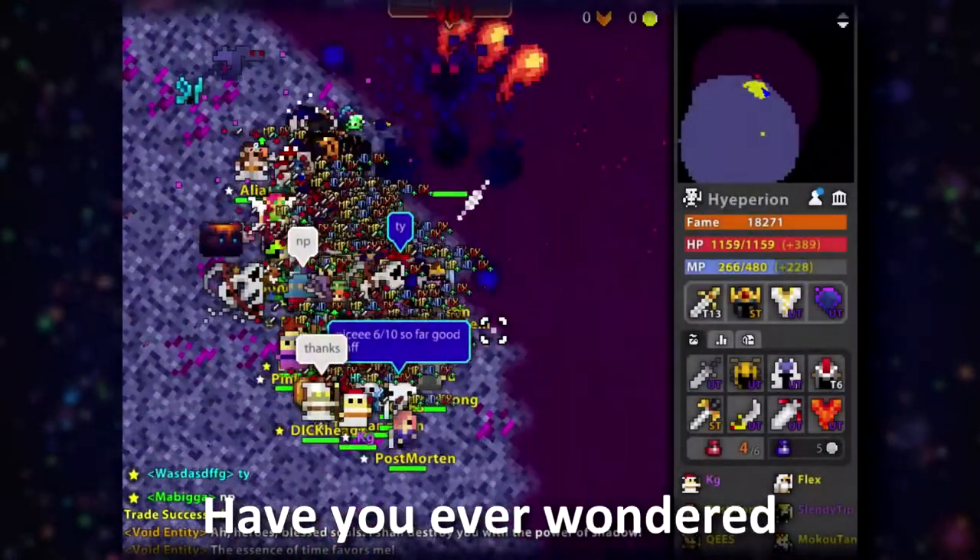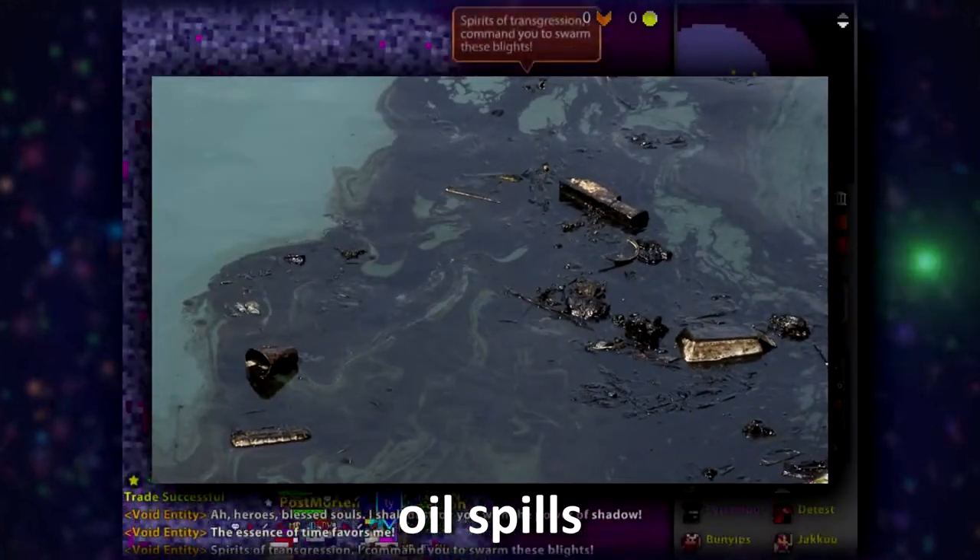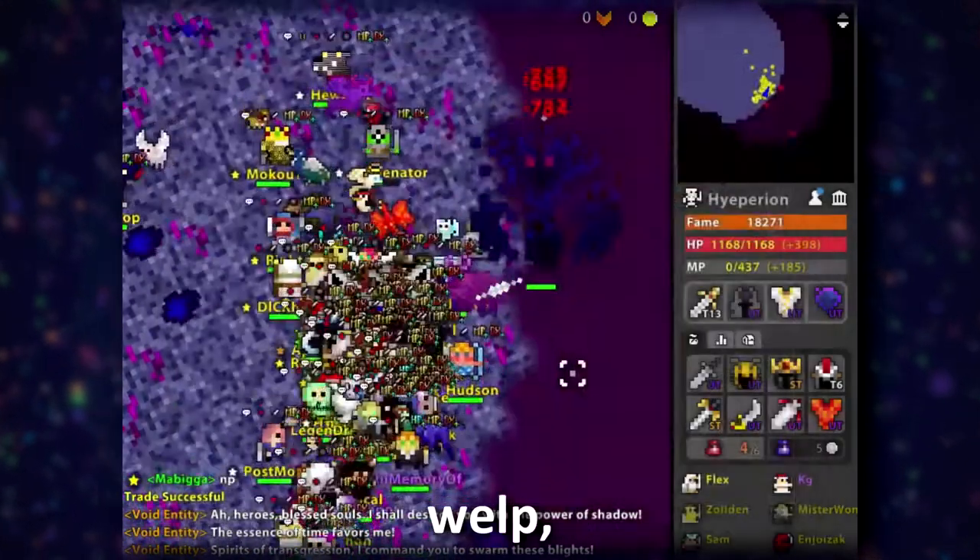Have you ever wondered who cleans up all the messes and accidents made from things like oil spills or other harmful chemicals? Well, let me just tell you this now — it doesn't just magically disappear.